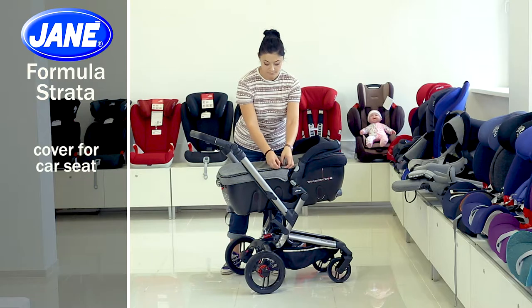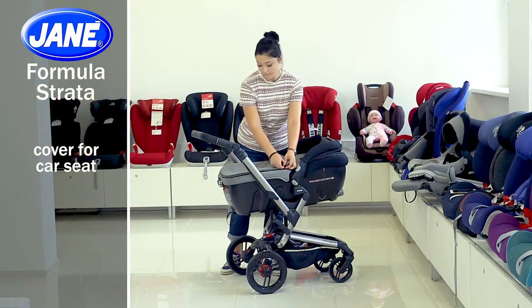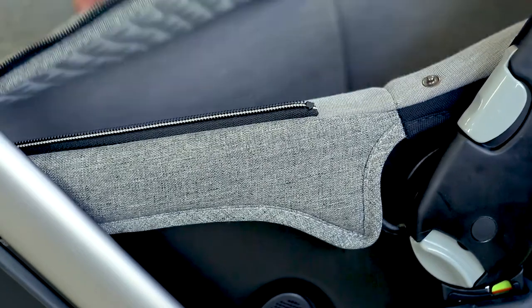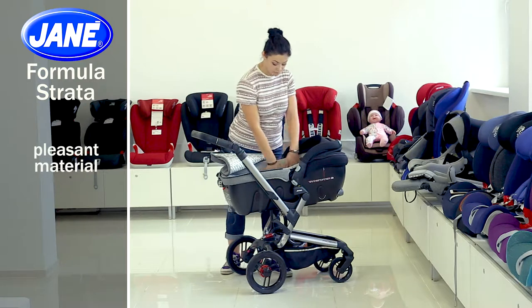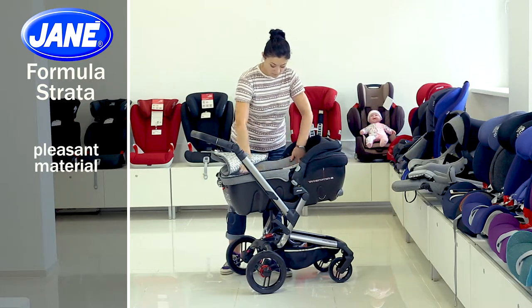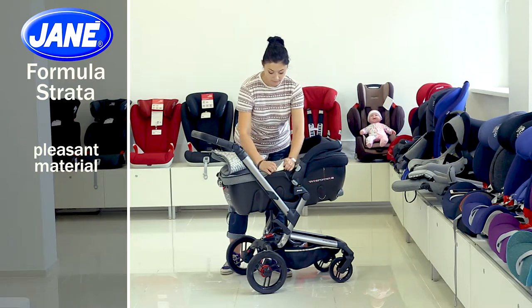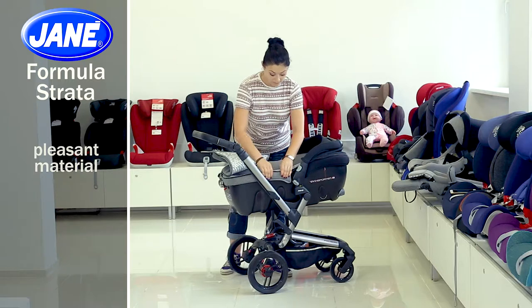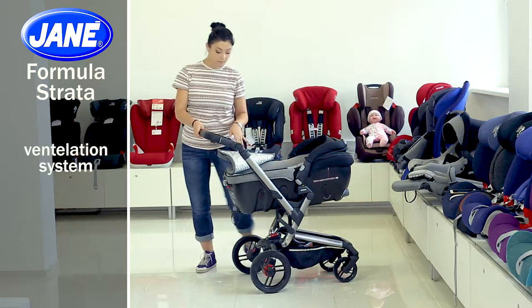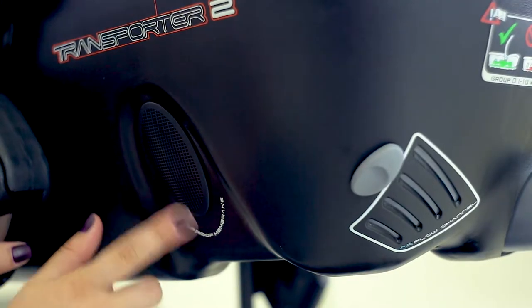The car seat cover will protect the baby from wind and bad weather. You can easily fix it on the zippers and remove it if necessary. The upholstery inside the car seat is made of pleasant materials and, if necessary, is easily removed and washed in a delicate mode. The car seat also has a good ventilation system that provides additional air inflow and better circulation.